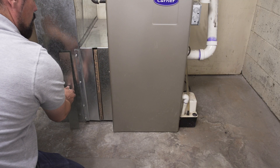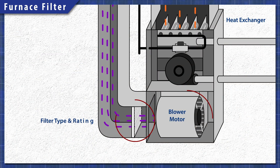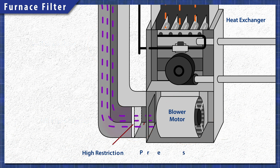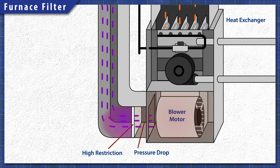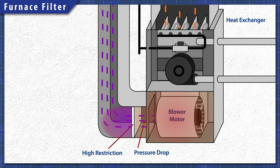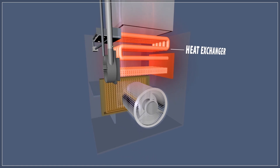Each furnace is optimized to be used with an air filter of a specific thickness and MERV rating. The blower motor strength and speed, as well as the ducting size, all affect the airflow inside of the system. Installing a higher rated filter with more restriction will cause the pressure to drop. Without enough airflow there is more heat and more stress on the components, which can reduce the lifespan of your furnace motor. A highly restrictive or clogged filter can also trip the limit switch and prevent the furnace from running.